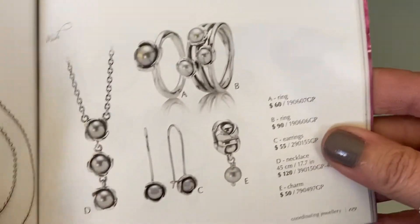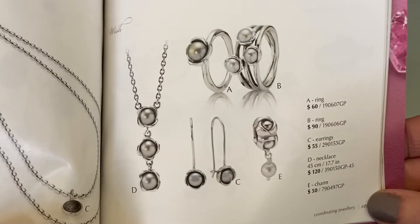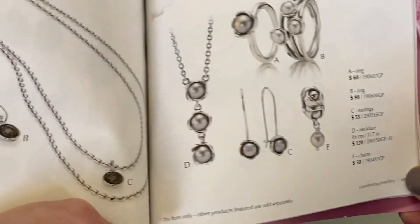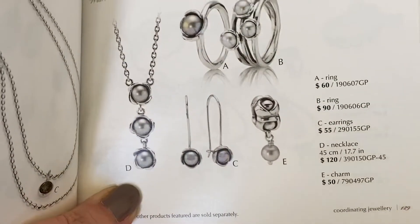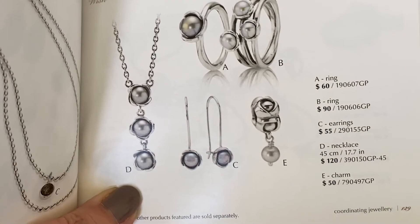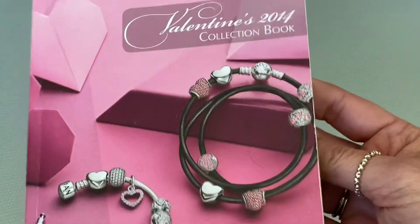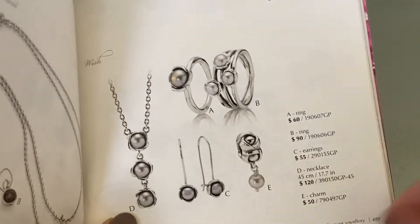Hi everybody, welcome to my channel and another Mystery Monday video. Today's video I'm going to be sharing with you some coordinating jewelry. This first set I wanted to share with you is called Wish. Pandora released two rings, a set of earrings, a charm, and a necklace, and this is in that beautiful gray pearl. These prices are in Canadian, and this is from the Valentine's 2014 collection book.